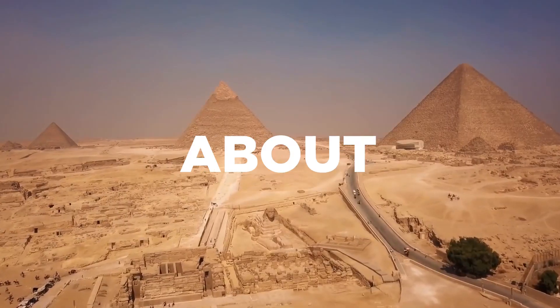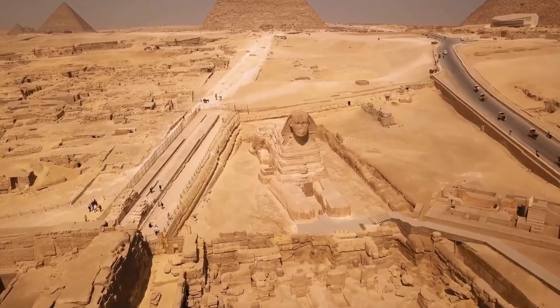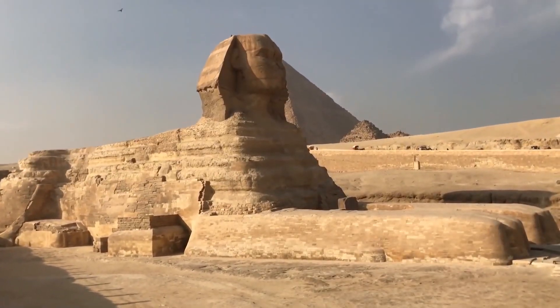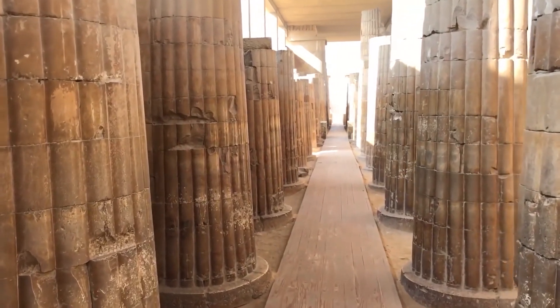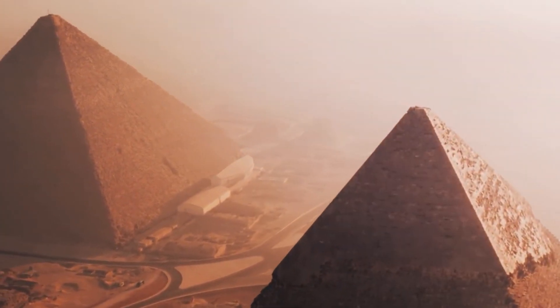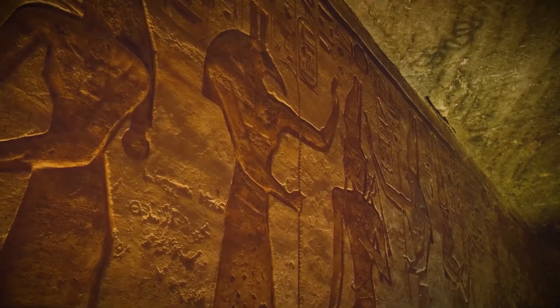What do you think about all these inventions? Do let us know in the comment section below. This brings us to the end of our video. I hope you liked this video and it increases your knowledge on ancient Egyptian technologies. For more videos like this, you can visit the channel. Also, don't be afraid of giving suggestions on future videos in the comment section.